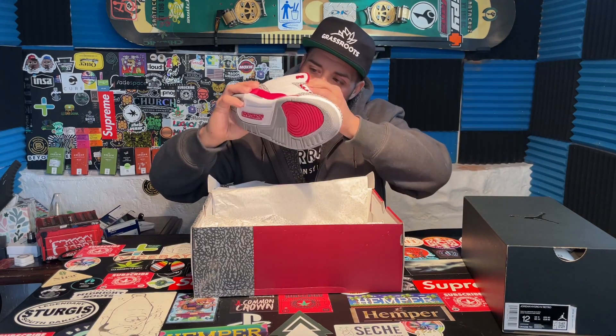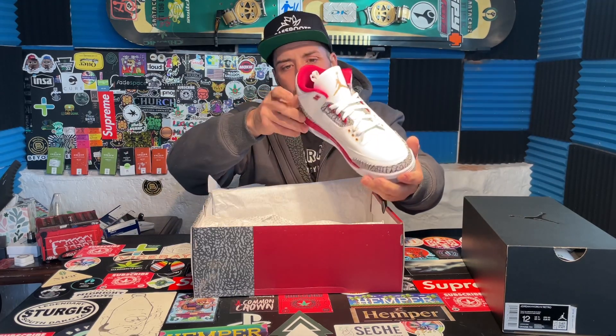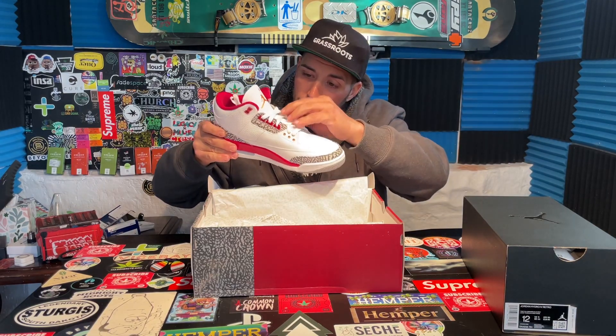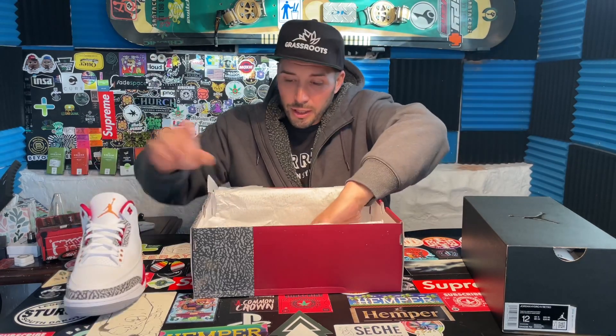Nothing on the inside. Then I see just a regular Jordan symbol down the bottom. I will show you guys a close-up of these. They are clean though. White is white, nice leathering, put together well. All these are nice, painted real nice. I mean, look — nice shoes.